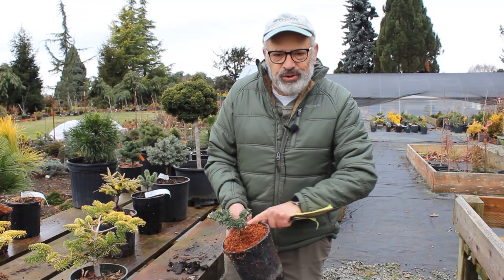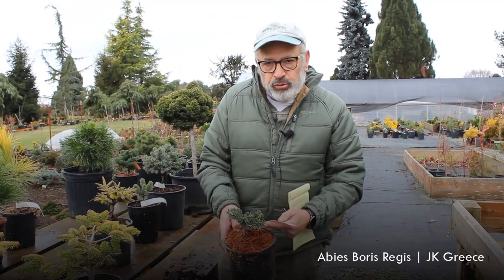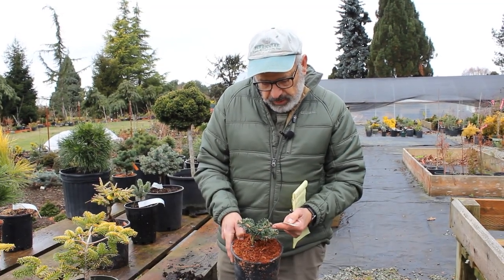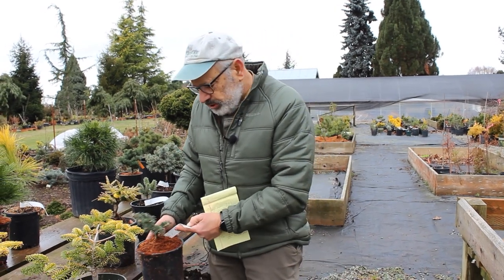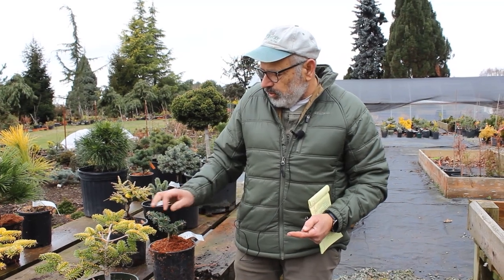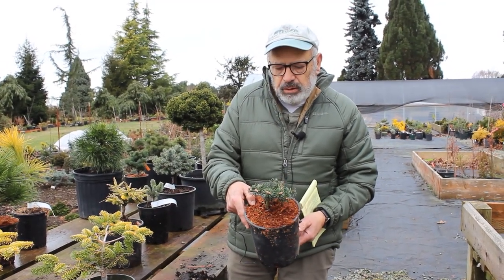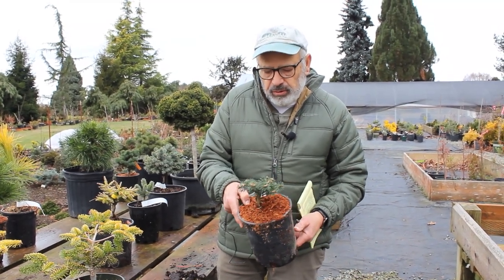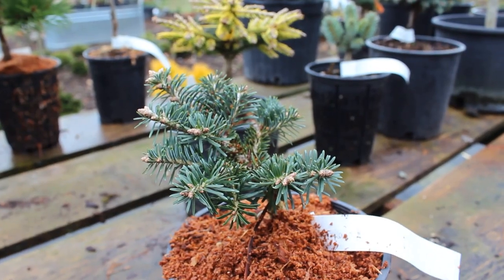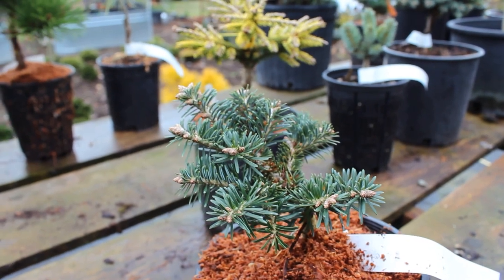We're going to talk about one more fir. This one has a long name — I'll read it off so I don't get it wrong, and it'll be on the screen too. It's Abies borisii-regis — a Grecian/Bulgarian fir — and this is a dwarf cultivar. It has nice dark green needles, a mounding habit, and won't put out a central leader. It has short branching and grows about two to four inches per year. An excellent fir for the small garden.